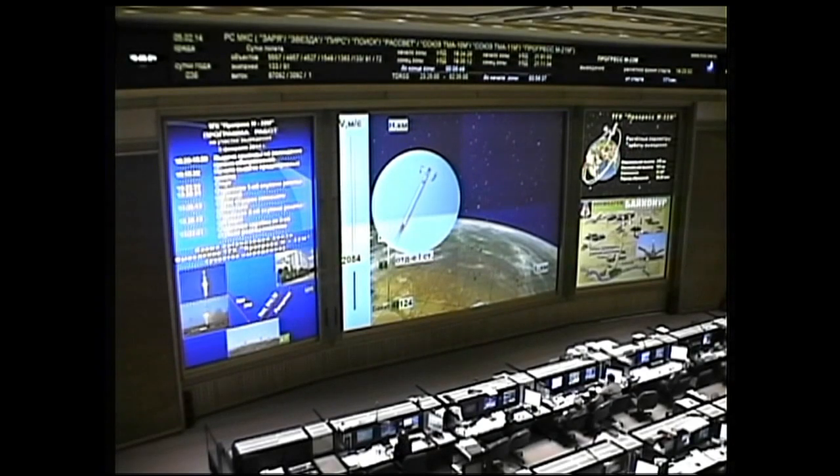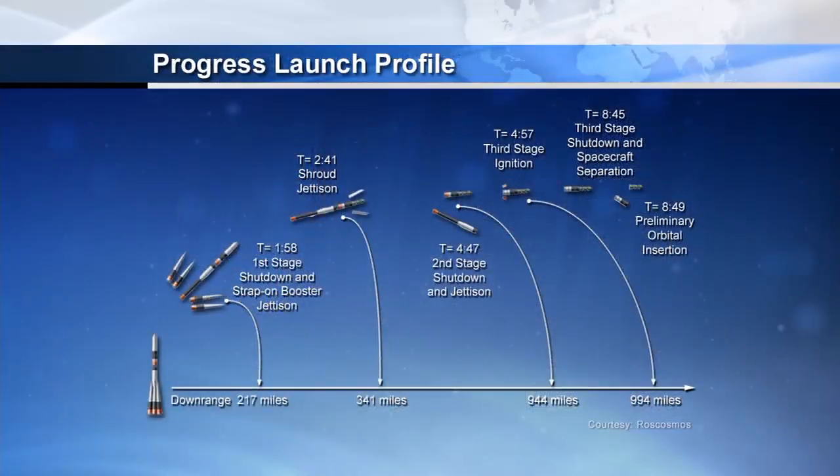One minute 45 seconds. We're standing by for burnout and jettison of the four strap-on boosters of the first stage. All being reported to be in good shape. Approaching three minutes, we do have confirmation of shroud jettison.